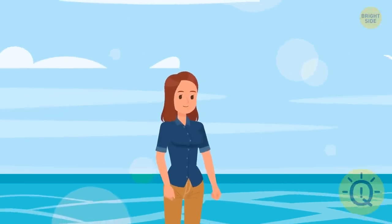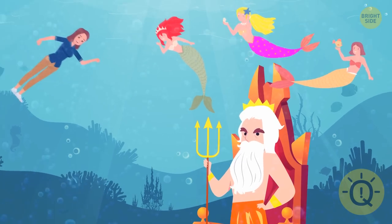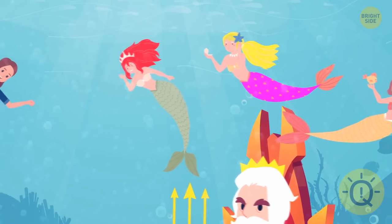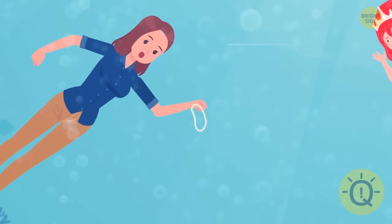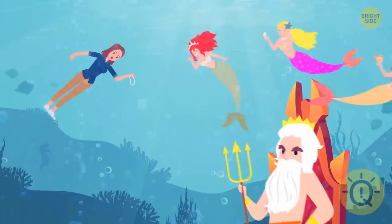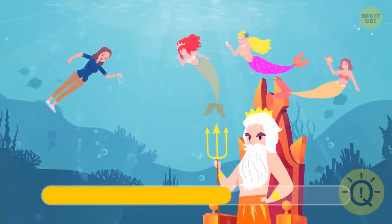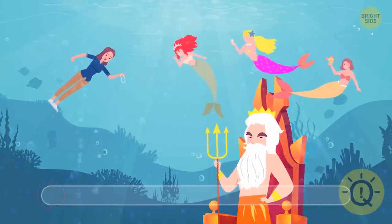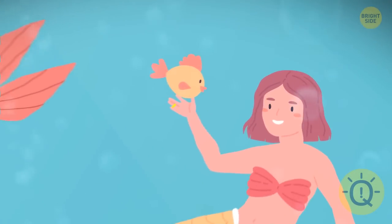Suddenly, somebody pushed Stacy into the water. Down in the Sea Kingdom, Stacy met Neptune. He was sitting on his throne, surrounded by three mermaids. Neptune asked Stacy to return the pearl necklace to his wife — he had recently lost it, and Luke found the necklace on the shore. Can you guess which mermaid is Neptune's wife? The third one — she's the only one who's wearing an engagement ring.